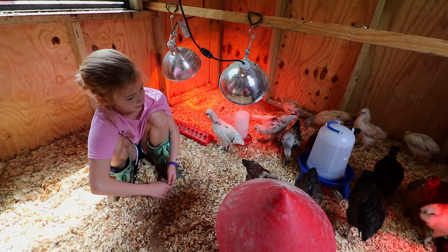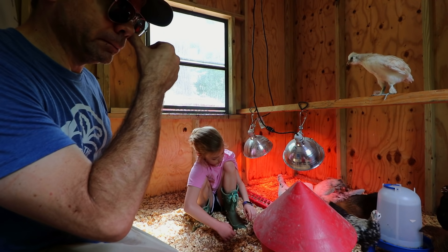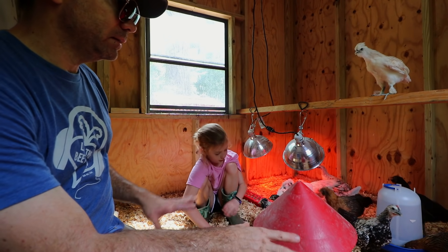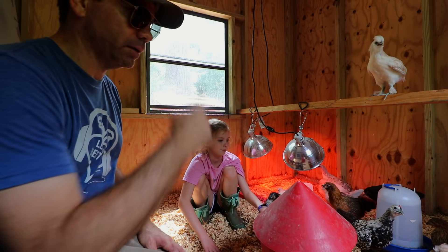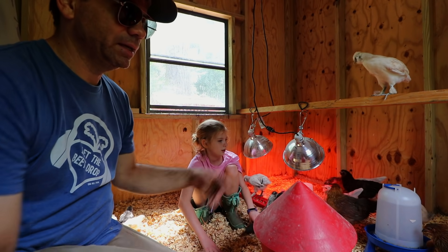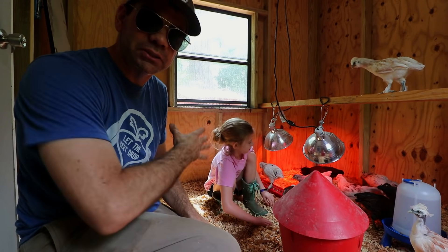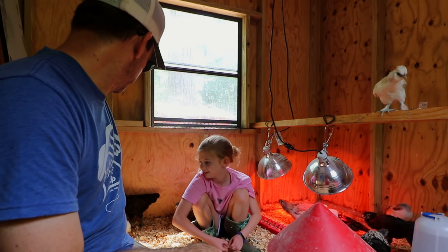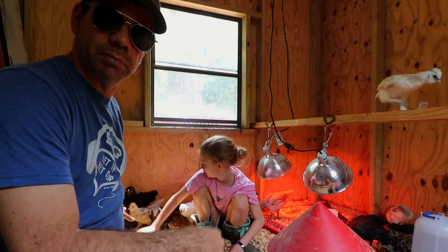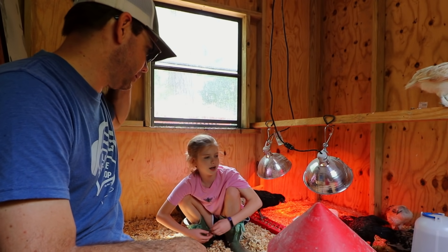We have moved the new chicks in here with them, but they're just too big. We put the heat lights in here for the new chicks and the big chicks just push them out of the way — they stretch and sun under the heat light, pushing the little ones away. We're going to take the little ones and put them in the brooder in the barn.